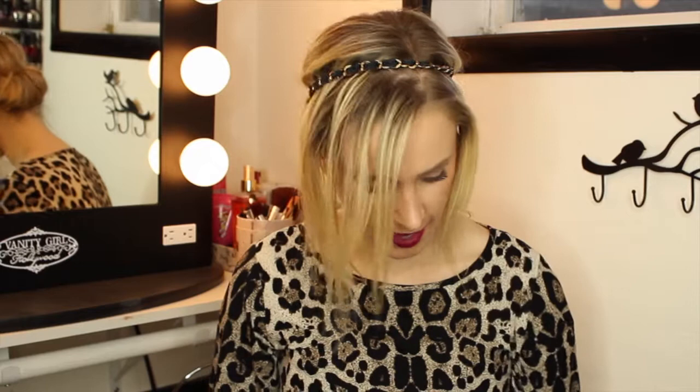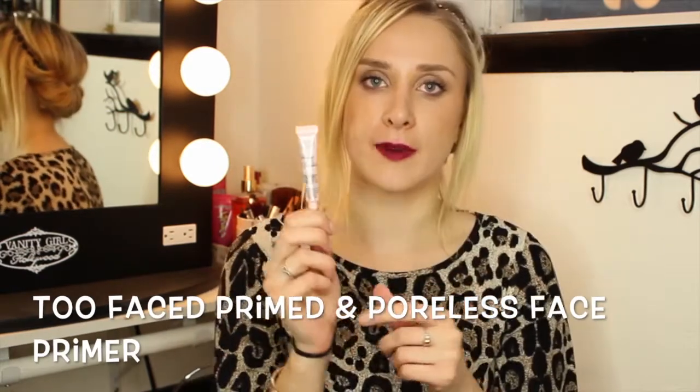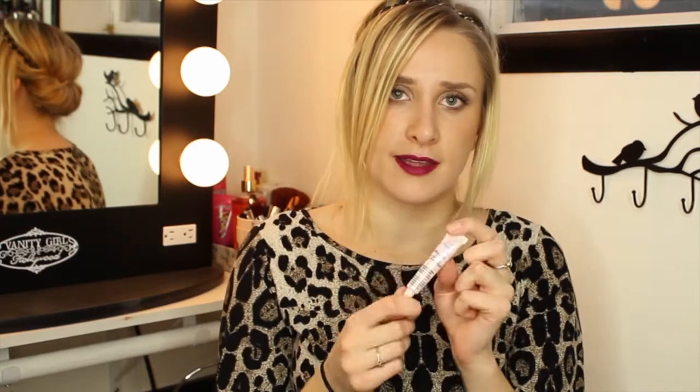The other little tube I got in that kit was the Too Faced Primed and Poreless Skin Smoothing Face Primer. This primer works so well — it makes your skin feel so smooth. You can wear it alone, or with some bronzer and blush, or put foundation over the top. It makes your face feel so silky and smooth.